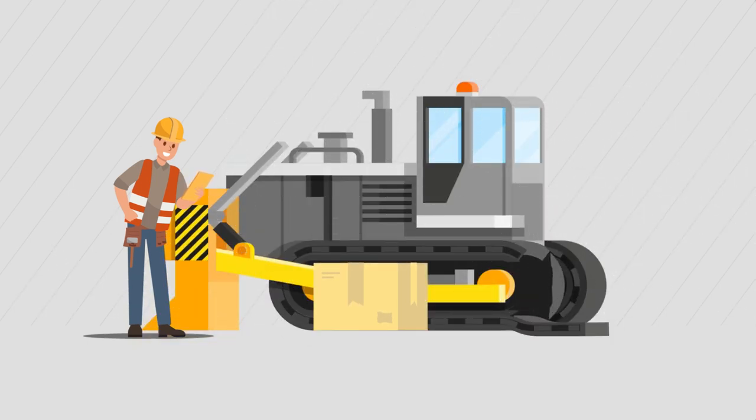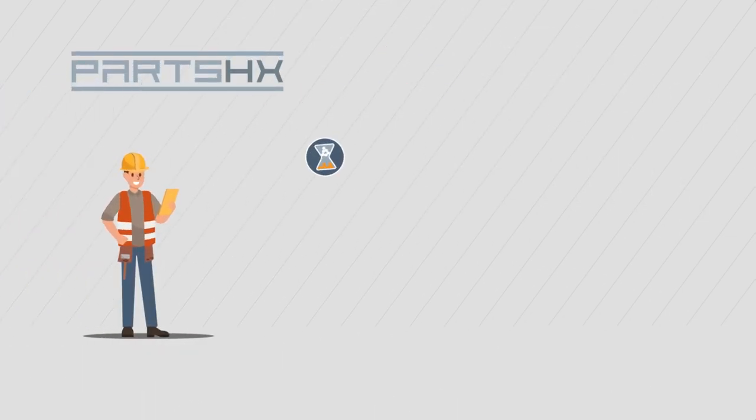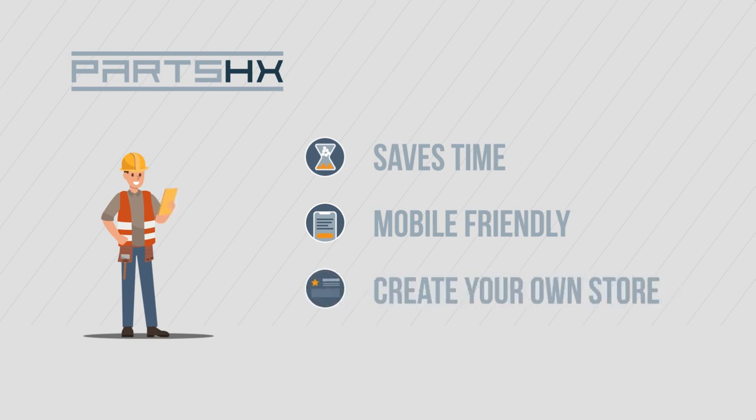It's every bit as convenient as other online marketplaces you might be used to. Parts HX makes things simple and saves you the time and effort of running down parts the old-fashioned way. Parts HX is mobile-friendly, so you can browse parts when you're on-site or out in the field. And if you're a seller, you can create your own parts store or work with our team to build it for you.